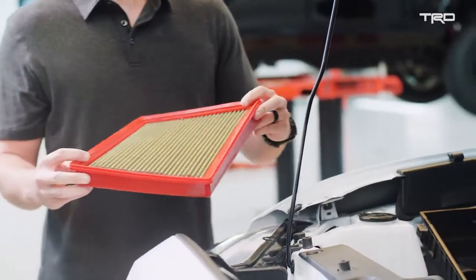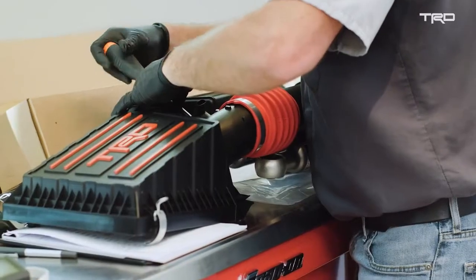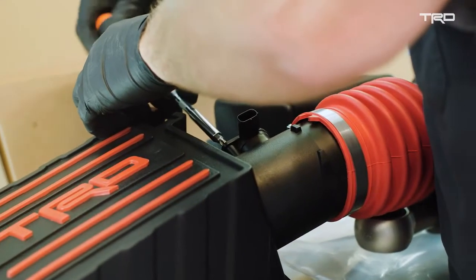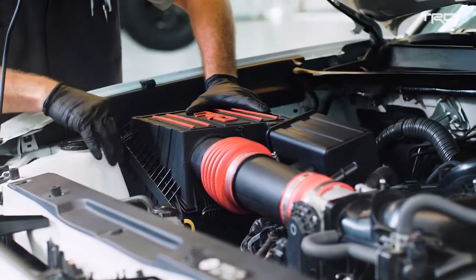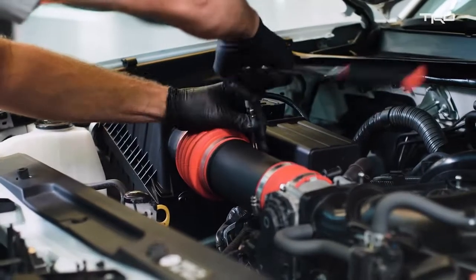The intake kit comes with a unique air filter for the TRD air intake, which is a filtration improvement from the OE system. One of the big benefits is that it's reusable. So you can run it off-road, get it filled with dust as you're driving, then just take it out, wash it, clean it, re-oil it, reinstall it, and you're good to go again.